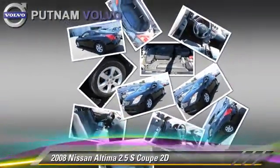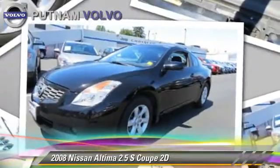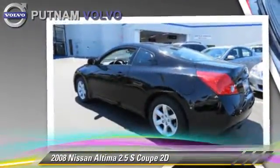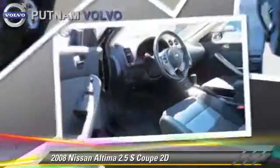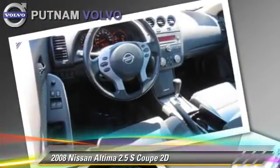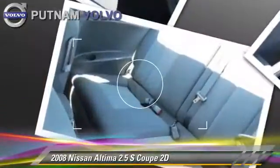This Nissan features front-wheel drive, cruise control, and tilt wheel. Safety features include front and rear side airbags and four-wheel ABS. Comfort and convenience features include power windows, power door locks, and power steering.